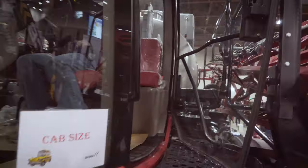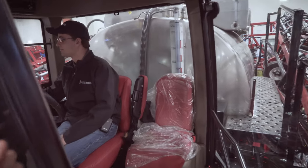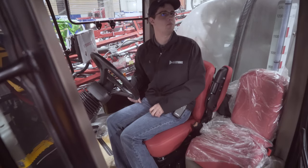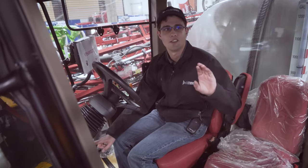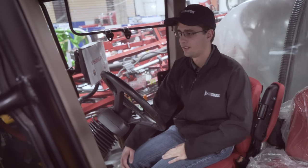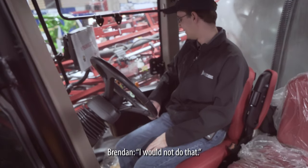We'll do it in cab view too. Visibility — nice. Very quiet. Cool. I like the signs they put up all over this thing. We won't turn it on, but it has a key. We could just drive this away right now. You think anybody would mind? Can we go take it for a test drive? I would not do that.